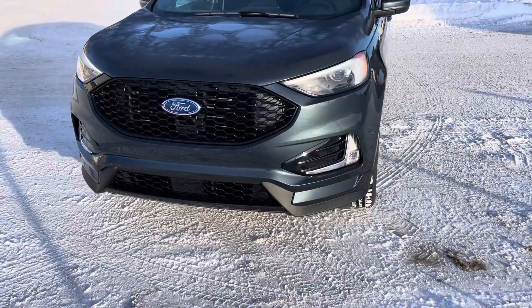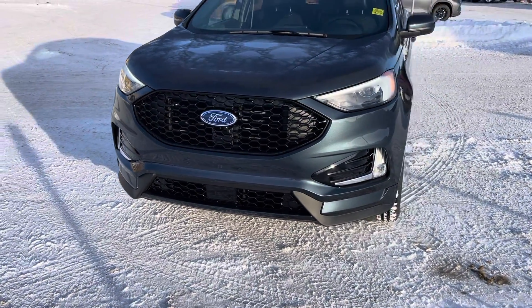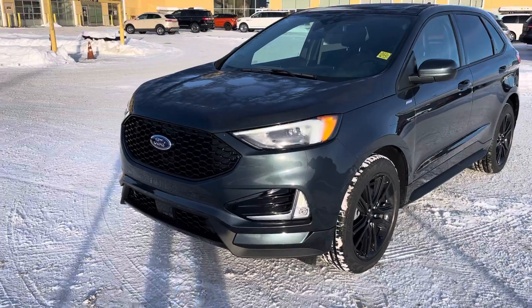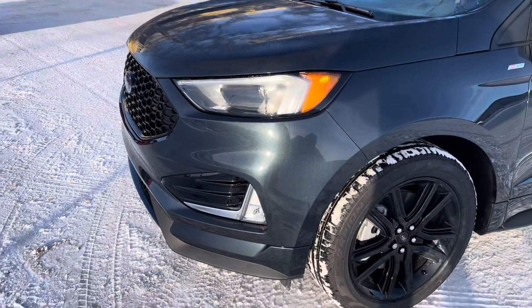It does have a forward collision system with pedestrian detection, so if somebody cuts you off last minute and you can't get the brake on, it'll stop the vehicle — that saves lives and saves you some money on insurance. With the ST Line, the bumpers are definitely a little more sporty.